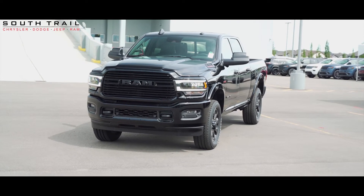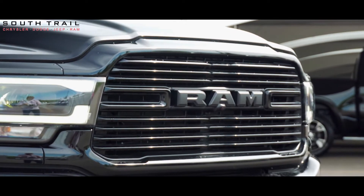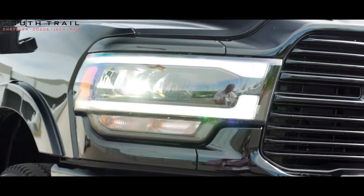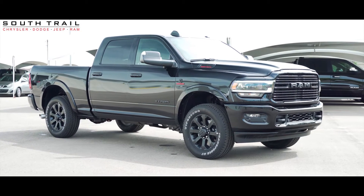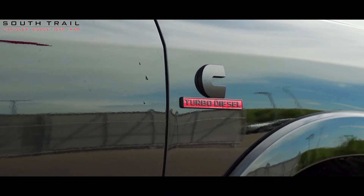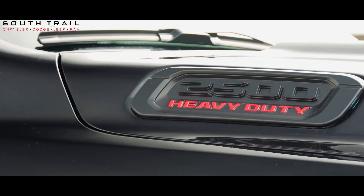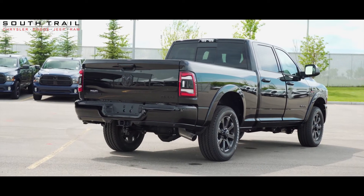Hey Brad and Robert, this 2019 Ram 2500 Laramie comes equipped with a 6.7L 6-cylinder Cummins turbo diesel engine, 6-speed automatic transmission, LED headlights, fog lights, heated side view mirrors, 4-wheel drive, night edition package, gooseneck and 5th wheel towing package, in the exterior color of diamond black crystal pearl.